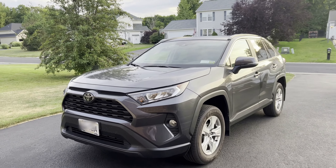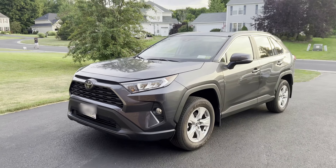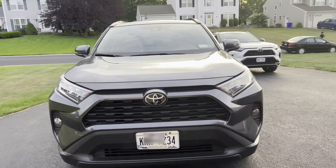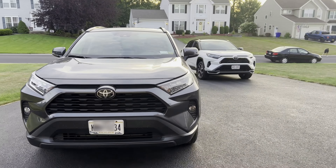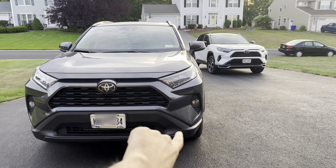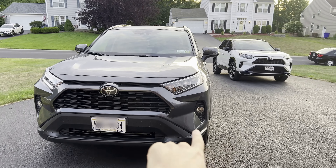Just for comparison, this is a 2021 RAV4 XLE — the non-hybrid or non-plug-in version. It looks pretty similar actually from the front, except for the straight LED DRLs versus the traditional DRLs on the bottom here.